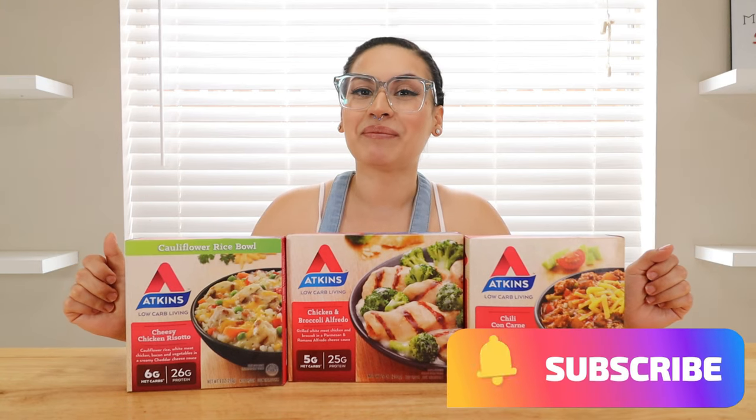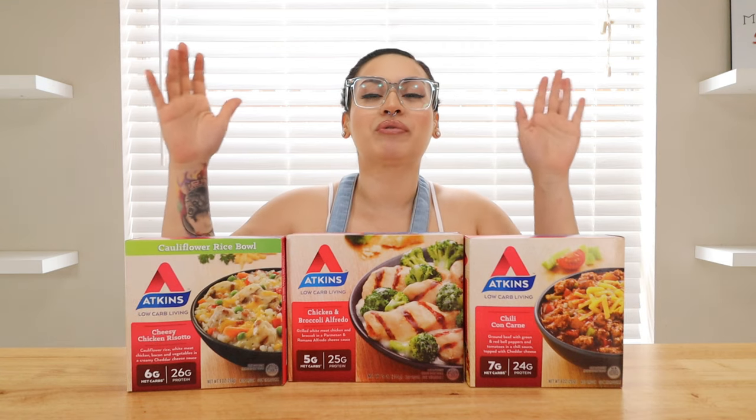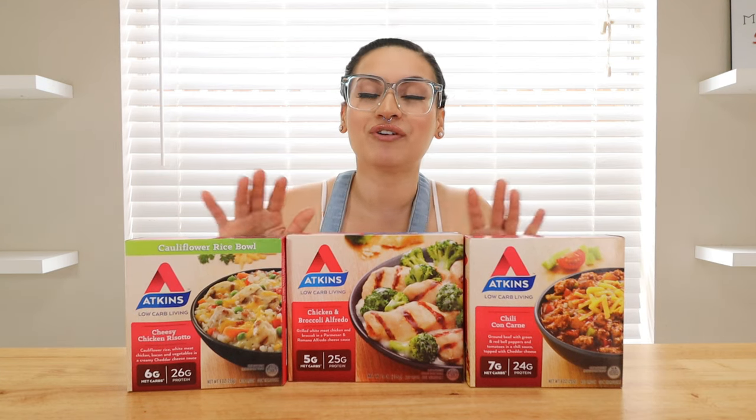Hey guys, welcome back to my channel Keto with Sammy. If you're new here, welcome to my channel. For today's video, we will be reviewing keto foods again — frozen keto foods.